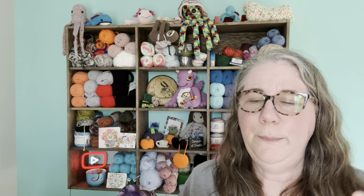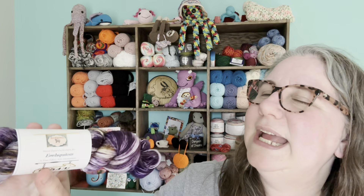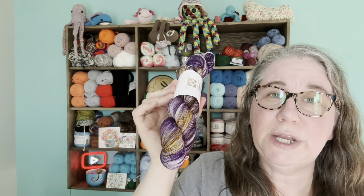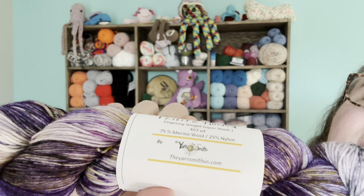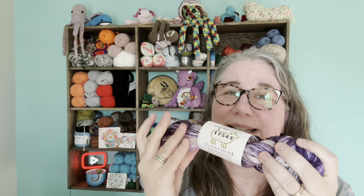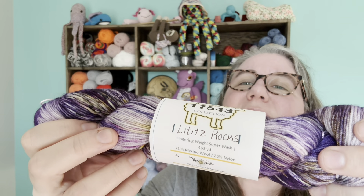I got five hanks of this — that was all they had in this color. I was originally going to get three because I think for the project I want to do I'll only need three, but when she said they only have five in stock, I said all right, I'll take the other two as well. This is a yarn that's hand-dyed specifically for Ubiquitous. You can only get these specific colors at this Lititz shop. The company is YarnSmith and they do have a website — you can order from them, but apparently you cannot order any of these specific colors. That's why I ended up going with this yarn: I can only get it there.